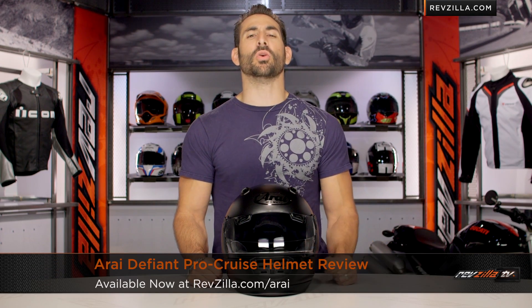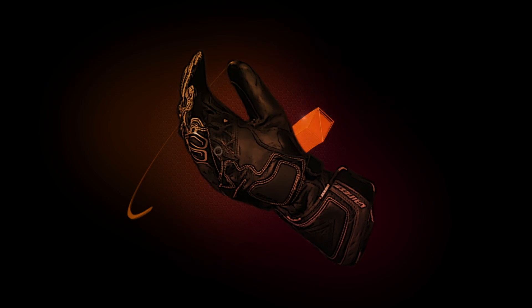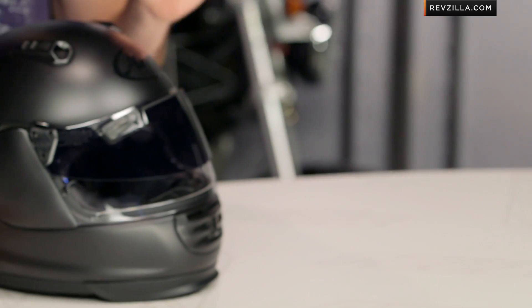This is Anthony from RevZilla TV. You can watch Decide and Ride. Welcome to our brief overview of the new Arai Defiant Pro Cruise helmet, available at RevZilla.com. Available in solids and graphics, this is the Arai Defiant Pro Cruise.